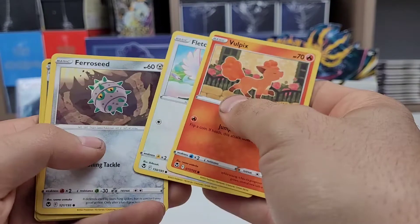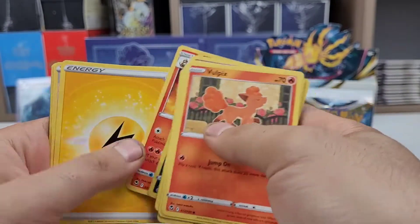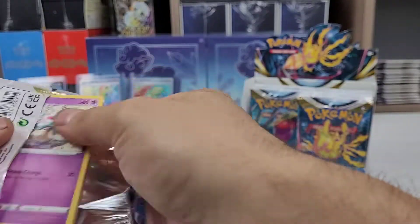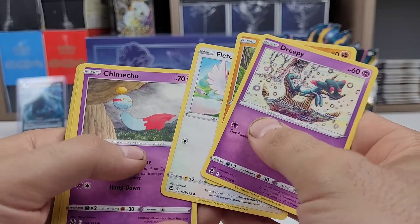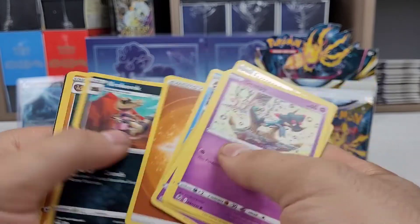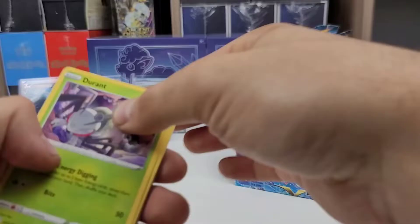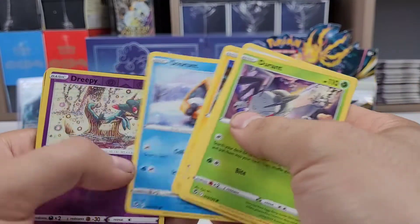Volpix, Fletchling, Farriseed, Smeargle, Esper, Golbat, Arcanine non-hollow. Dreepy, Fampi, Fletchling, Chimichou, Phoebus, Farriseed, Froslass. Durant, Turant, Tomolga, Feldum, Slangfisk, Snorant, Dreepy, Amistar V, Goldguard.